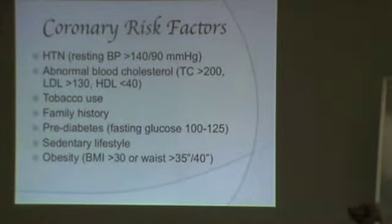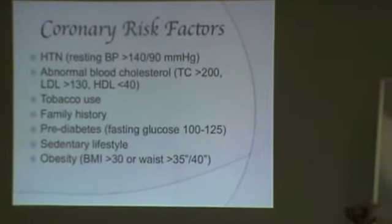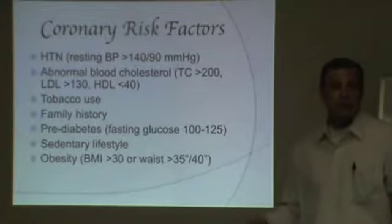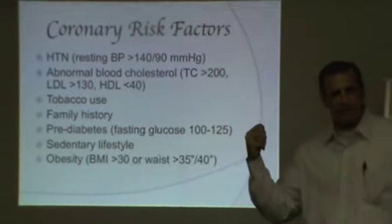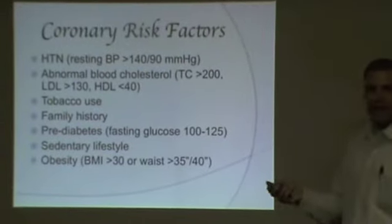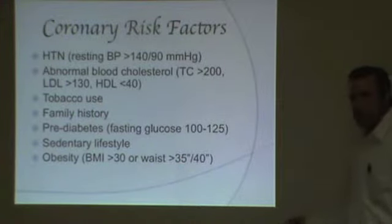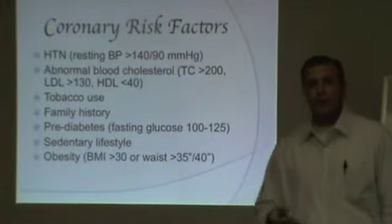Obesity is having a BMI equal to or greater than 30 kilograms per meter squared. The BMI score can be a little inaccurate for someone who carries a lot of muscular weight, because really it's just a ratio of height versus weight. So another way to assess it: if you're female and your waist circumference is greater than 35 inches, that's considered obese. For males, if waist circumference is greater than 40 inches, that's considered obese.